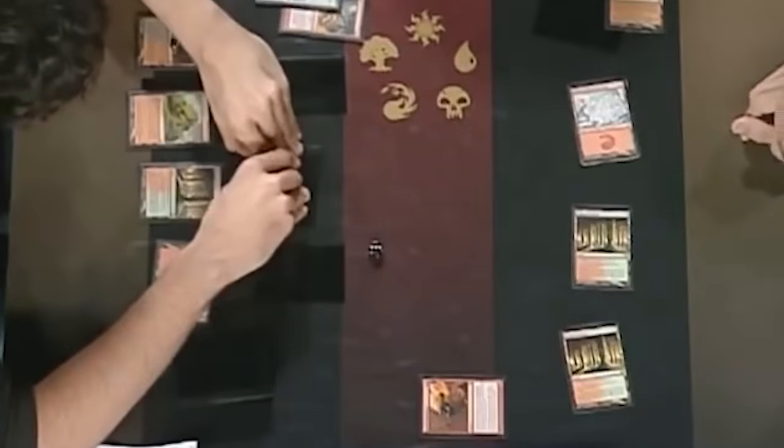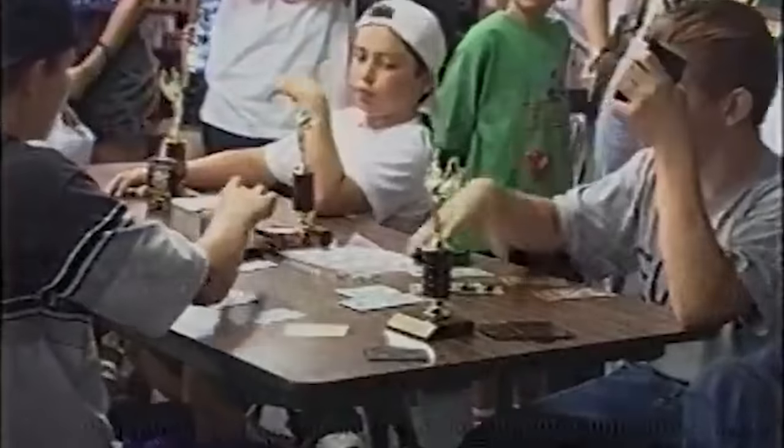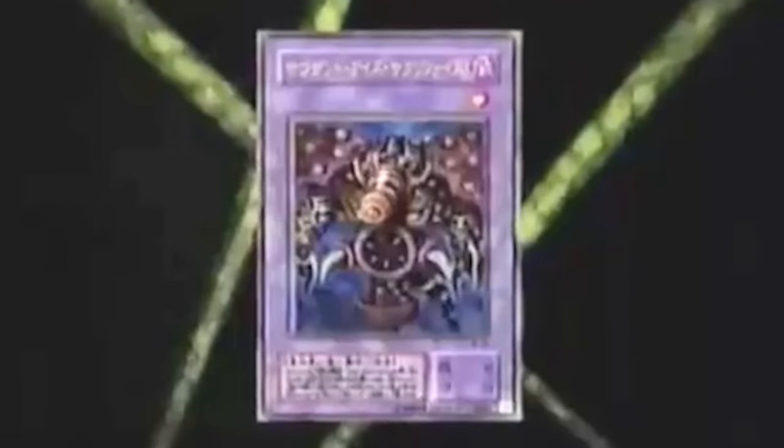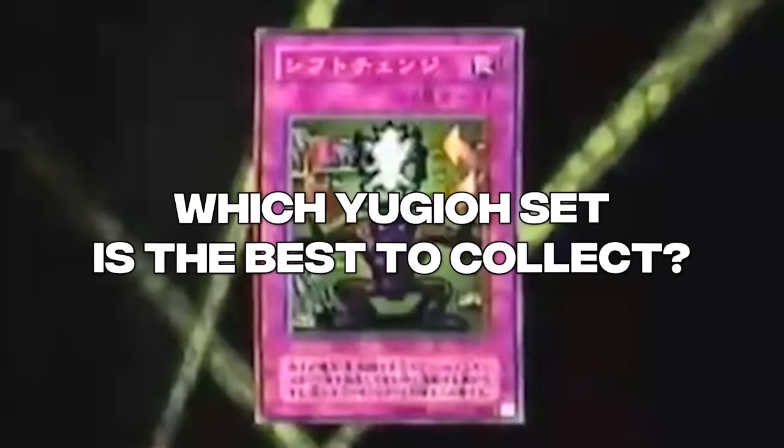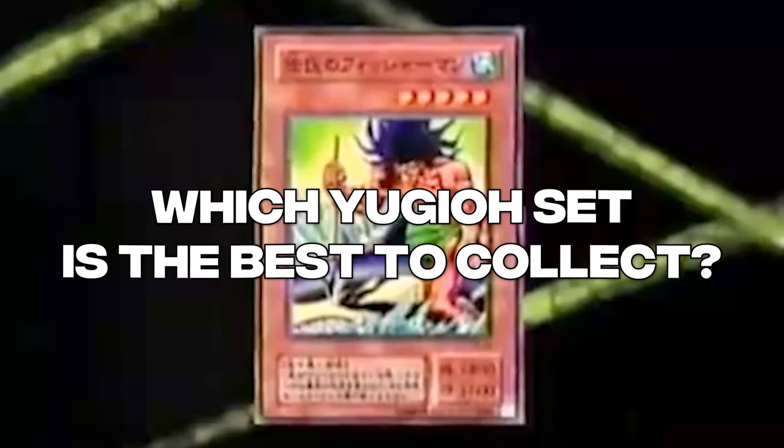A very popular phenomenon at the time, trading cards took over people's lives. One of these was the Yu-Gi-Oh! TCG, a trading card game released in North America in 2002. Players and collectors have been gathering their favorite cards and sets from this game for over 20 years, but it begs the question: which Yu-Gi-Oh! set is the absolute best to collect?